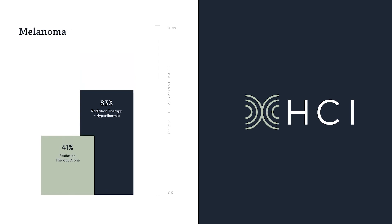Because we're giving the tumor a super fever, we have no adverse effects on normal cells, which is fantastic.